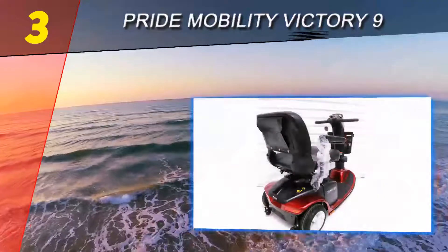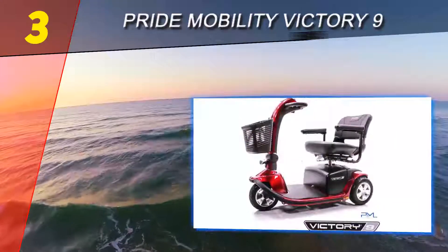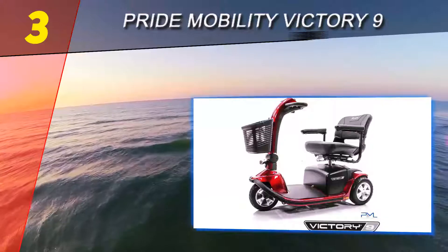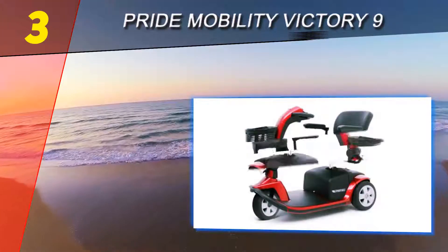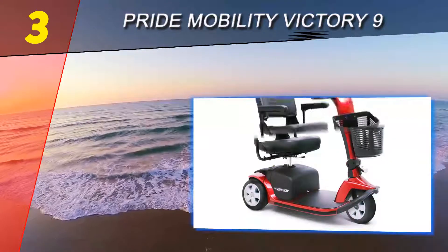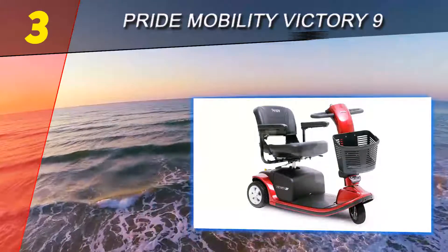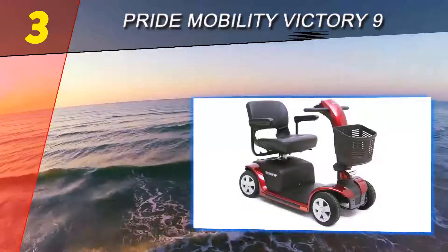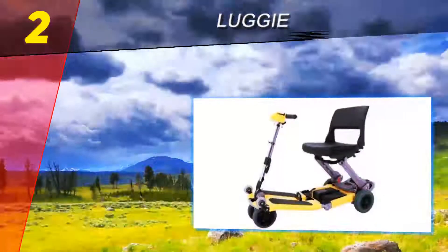The Pride Mobility Victory 9 scooter's superior design makes it comfortable to ride on long excursions and quick trips to the grocery store. With its deep cushion chair, adjustable armrests, and delta tiller, it provides proper support while you drive. While these features make the scooter comfortable, they also make it heavy and difficult to transport. As long as you have help assembling and transporting it, the Victory 9 is a top performer.